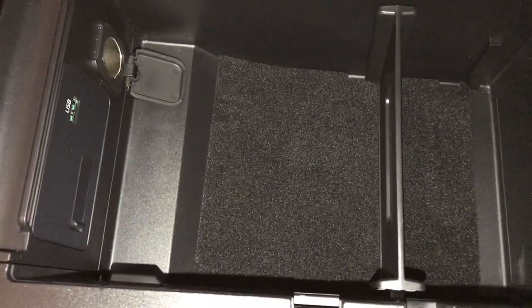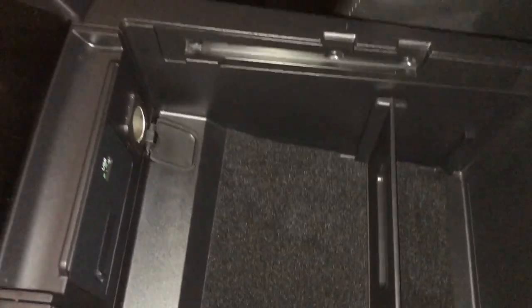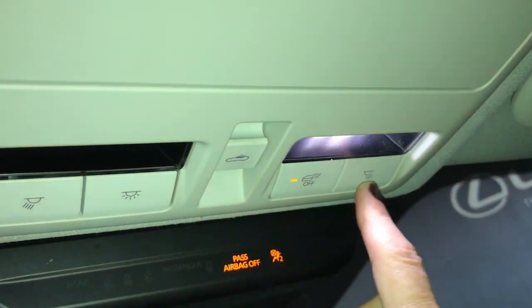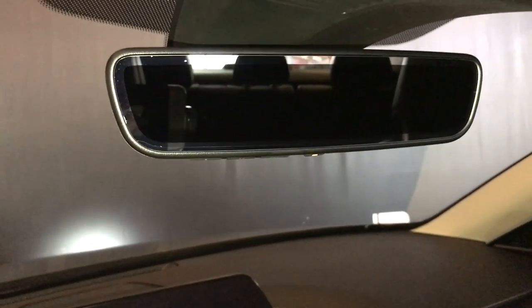The storage compartment between the seats has a power outlet and USB port. LED lighting is overhead along with power controls for your sunroof. The rearview mirror is auto-dimming with a garage door opener.